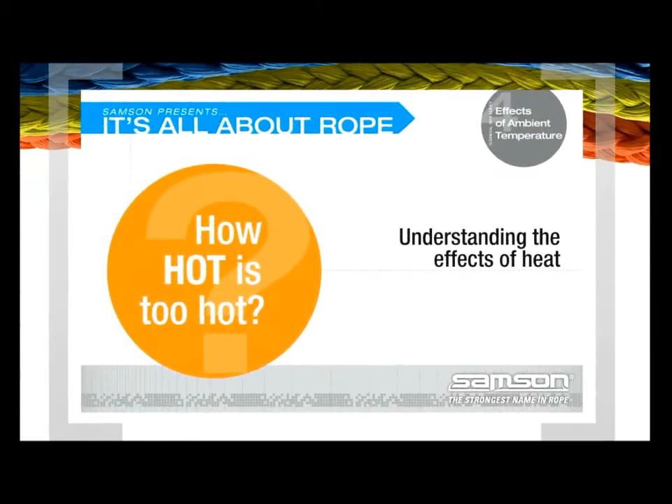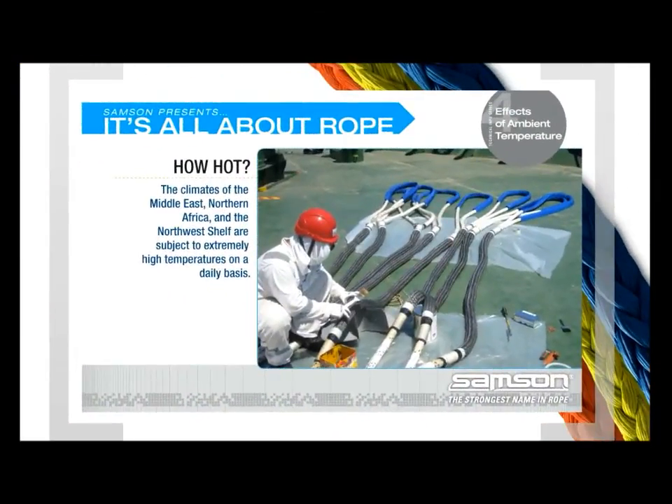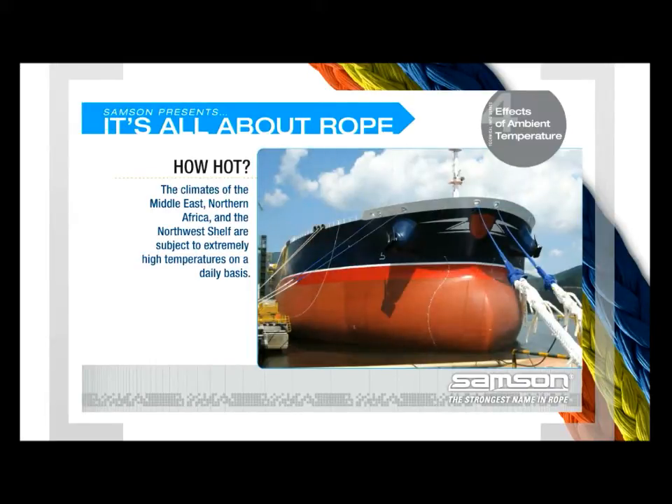How hot is too hot? The climates of the Middle East, Northern Africa, and the Northwest Shelf are subject to extremely high temperatures on a daily basis. Although shipping companies using mooring lines made with Dyneema have been servicing these areas without incident, Samson conducted experiments to better understand the effects of heat.